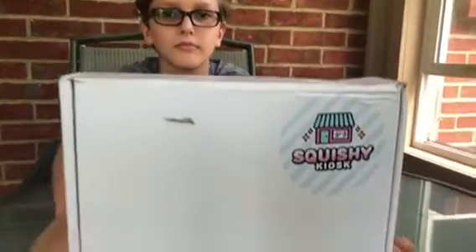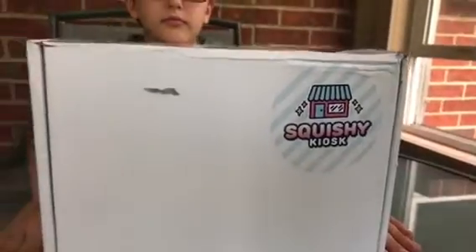Hi, Deena here from The Review Wire. I quickly wanted to share with you a box I received from the Squishy Kiosk. If you're unfamiliar with them, all they do is sell squishies.